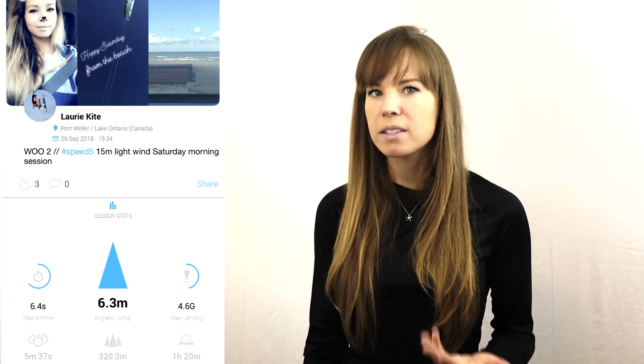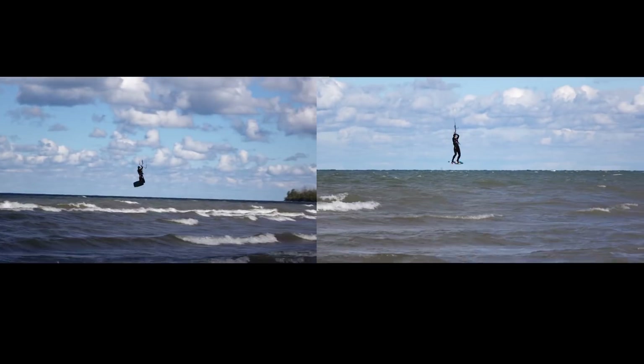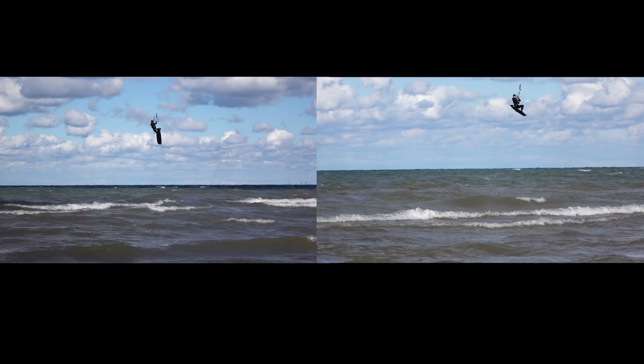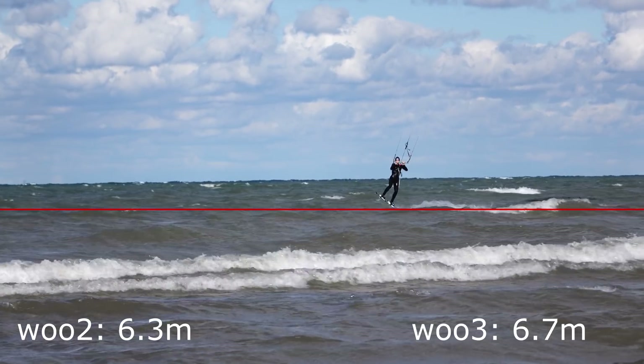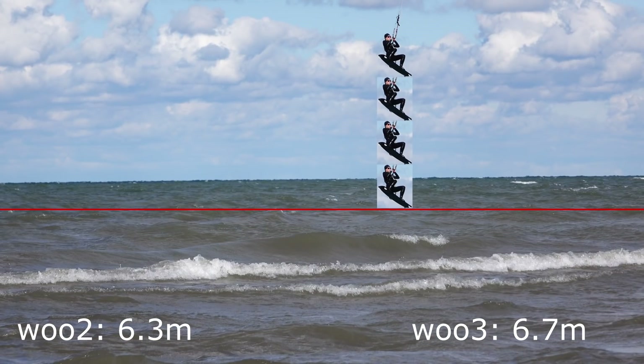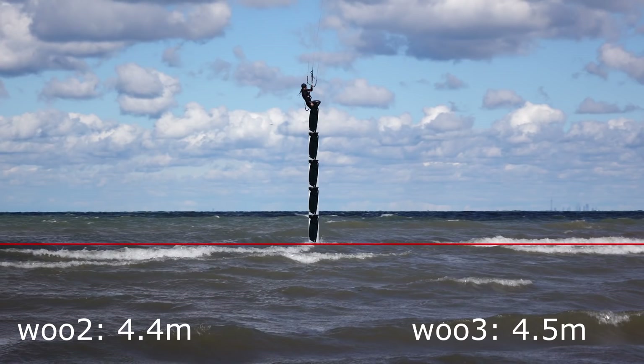According to the Woo 2, my highest jump of the session was 6.3 meters — but did that even happen? We decided to check. Watch the next two jumps and decide which one is 6.3 meters high. Honestly, to me both jumps look about the same height, maybe the one on the left is a tiny bit higher. But the Woo readings show a two-meter difference between them. I'm five foot seven, or 1.7 meters, and I appear to have jumped about three times the height of my bent body position — multiply that and you get roughly 5.1 meters.